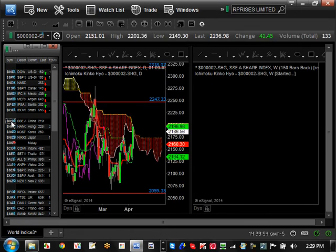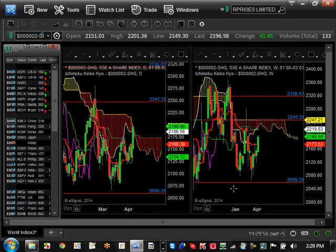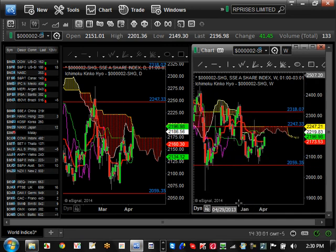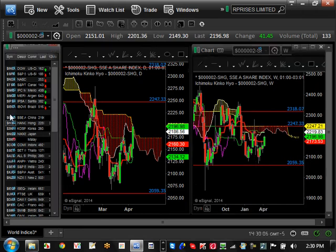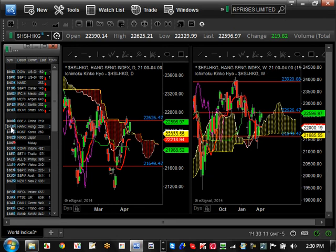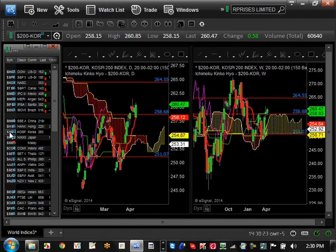Let's go out to China — really not doing anything much at all, consolidating between 2059 and 2247. Hong Kong is also consolidating between 21,645 and 22,626, which is the midpoint of its range. Korea is the same scenario, consolidating between 251 and 264. Nothing exciting in China, Hong Kong, or Korea.